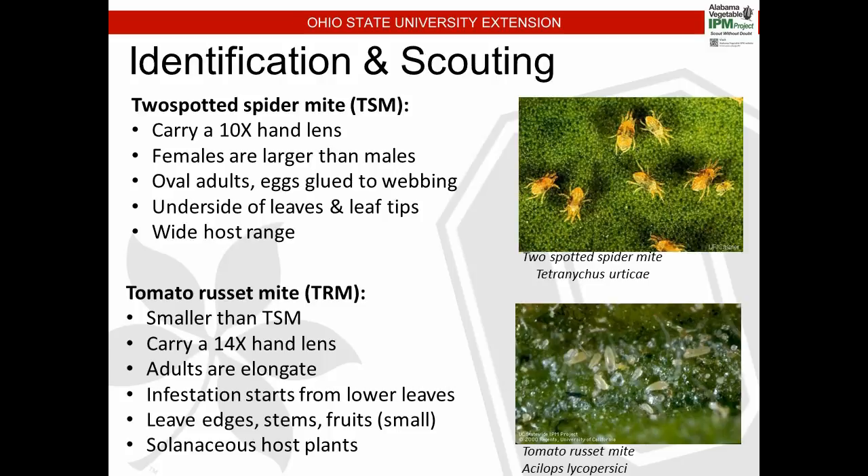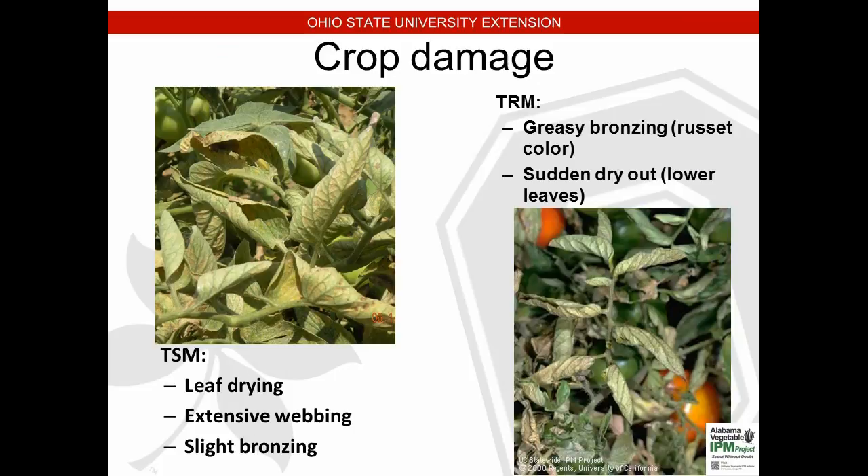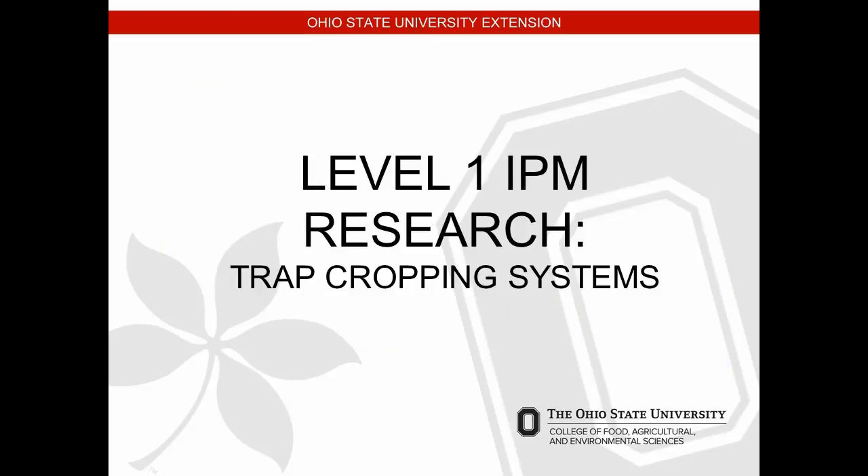Solanaceous crops — tomatoes and eggplant — are host plants for tomato russet mite and two-spotted spider mite. Leaf curling can come from mite feeding sucking the sap, causing the leaf to curl up. You'll get webbing — hopefully you catch it before that stage. You'll see a slight bronzing of the tomato leaf from mite feeding. With tomato russet mite, there's a more greasy, russeting color to the leaf, and then the leaf suddenly dries out, especially in the lower leaves.